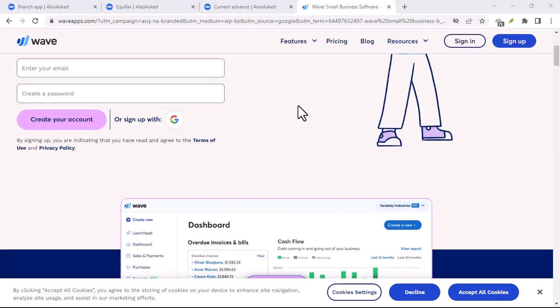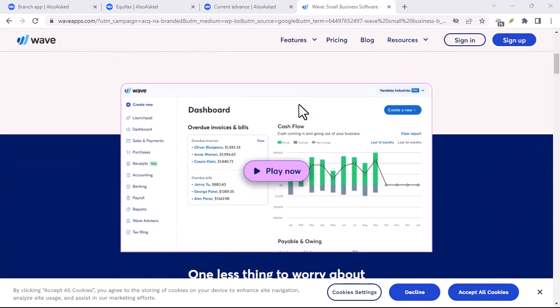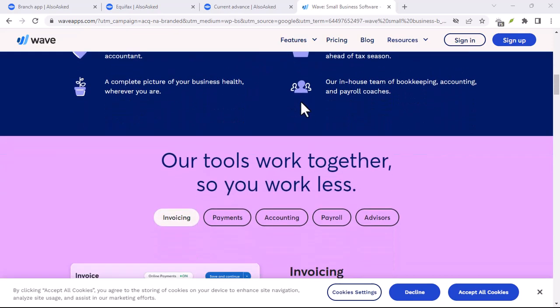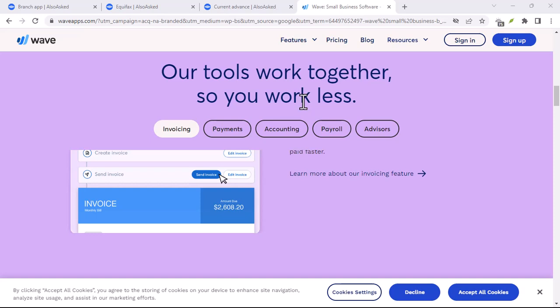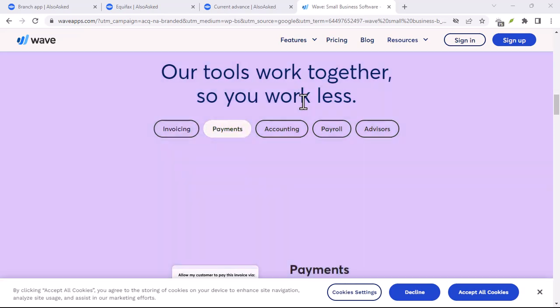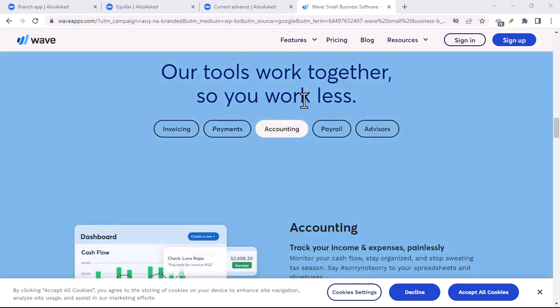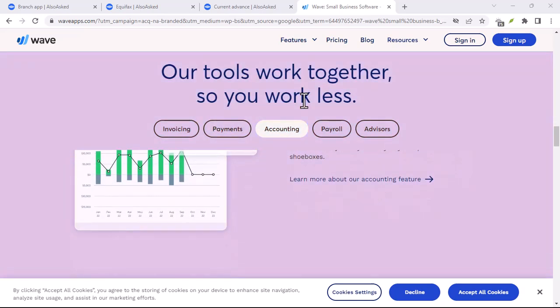Remember, Wave is a tool, not a magic wand. While Wave is a powerful tool to simplify your finances, it won't magically solve all your money woes. Building healthy financial habits still requires commitment and effort. Thanks for watching, and until next time.